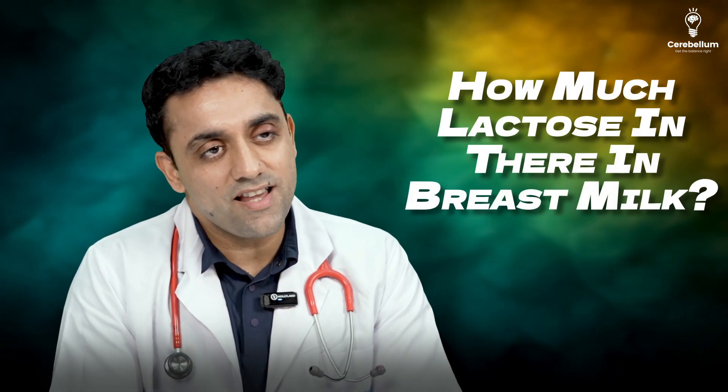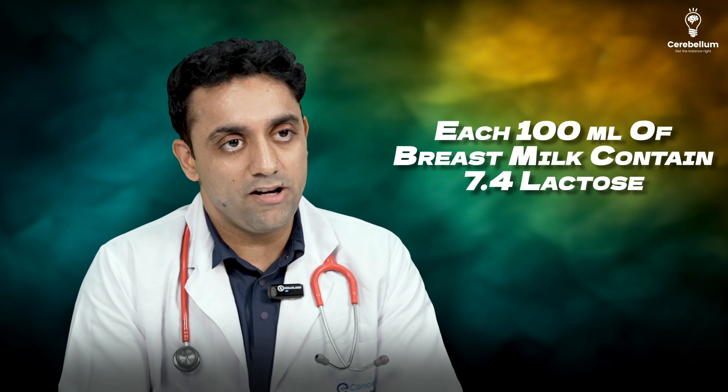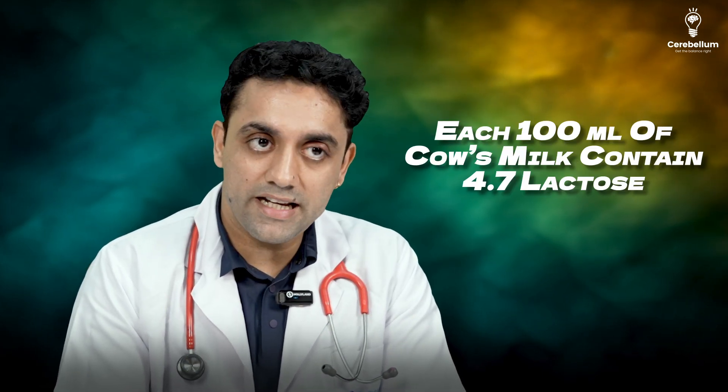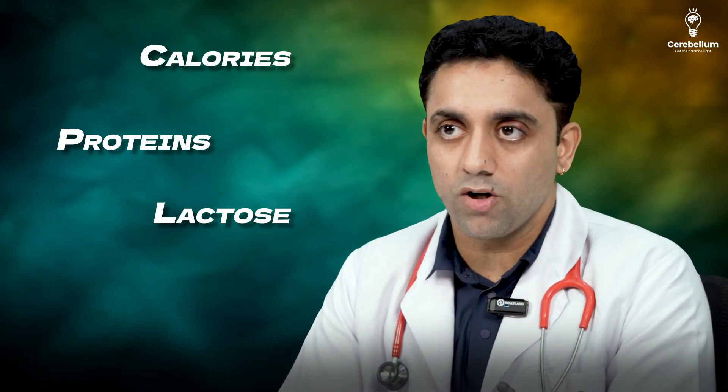How much lactose is in breast milk? Each 100 ml of breast milk contains 7.4 grams of lactose, while cow's milk contains 4.7 grams. Remember: 7.4 vs 4.7. So calories, proteins, and lactose are very important comparison points.